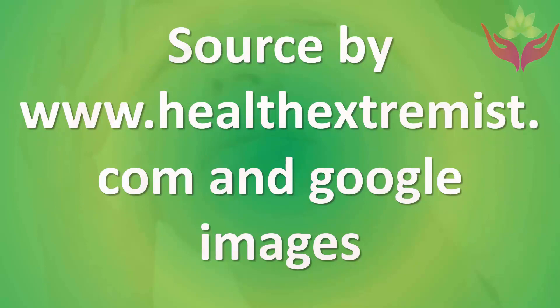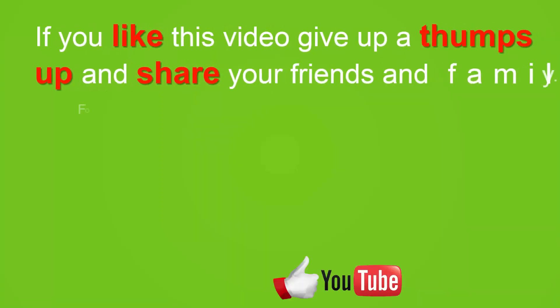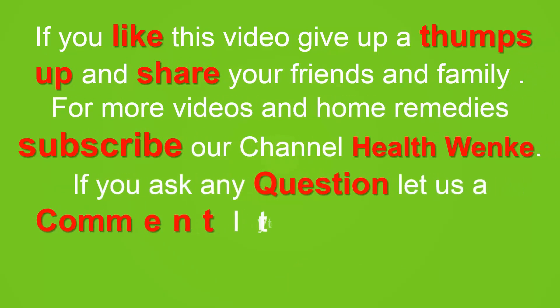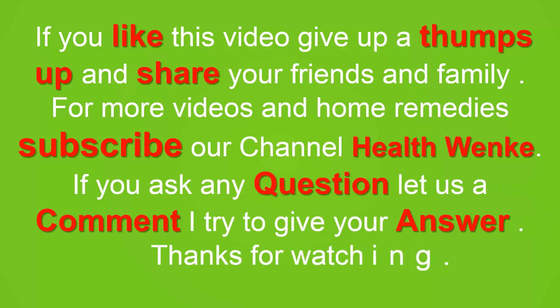If you like this video, give it a thumbs up and share with your friends and family. For more videos and home remedies, subscribe to our channel. If you have any questions, leave a comment and I'll try to answer. Thanks for watching.